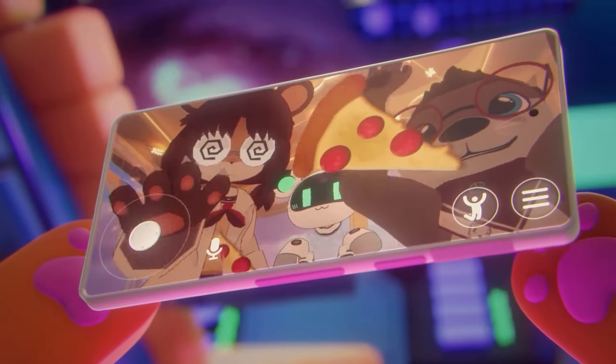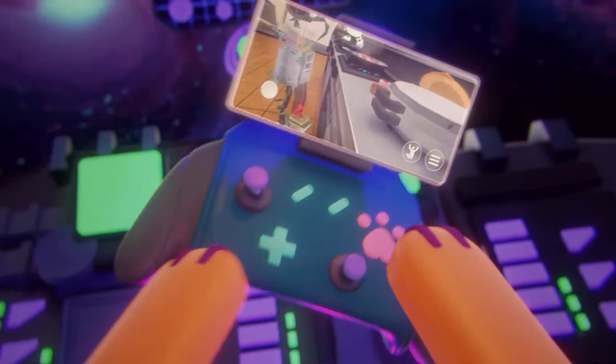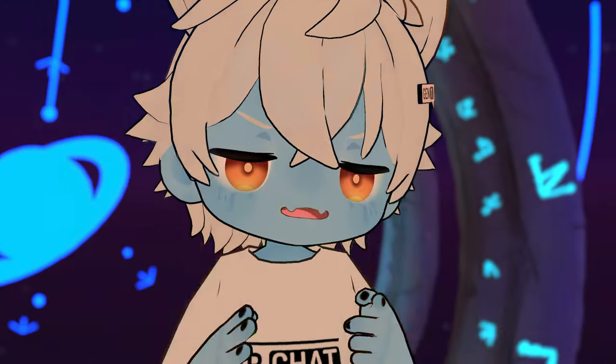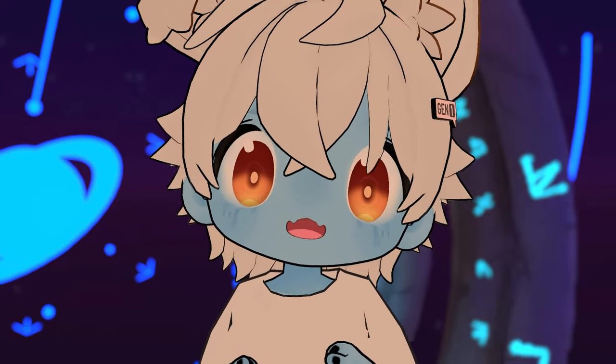Now that does not mean that everyone who applies gets accepted — after all this is a closed beta — but it does show us what requirements we might have to face once VRChat on iOS rolls out. So let me show you the requirements you might need to eventually run VRChat on your Apple device.